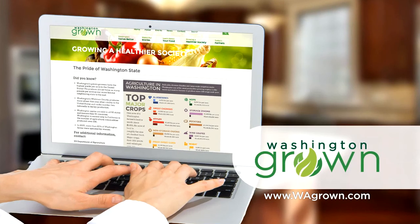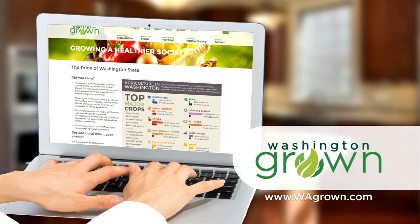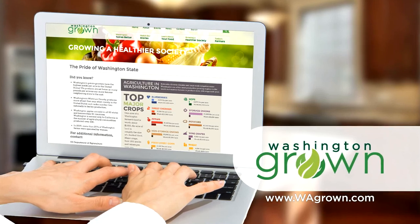To learn more about some of the integrated pest management systems farmers are using in Washington, head to wagrown.com.